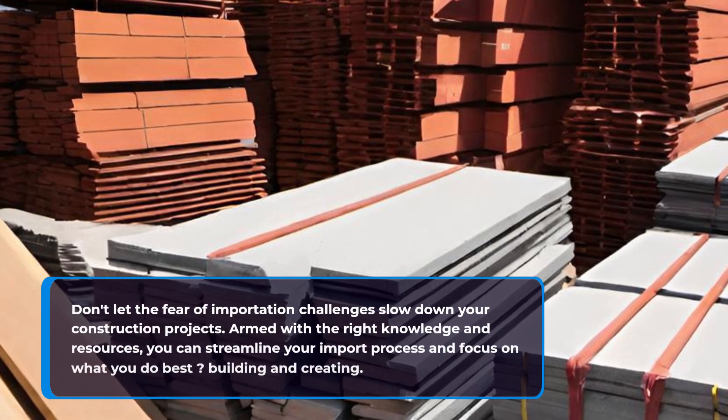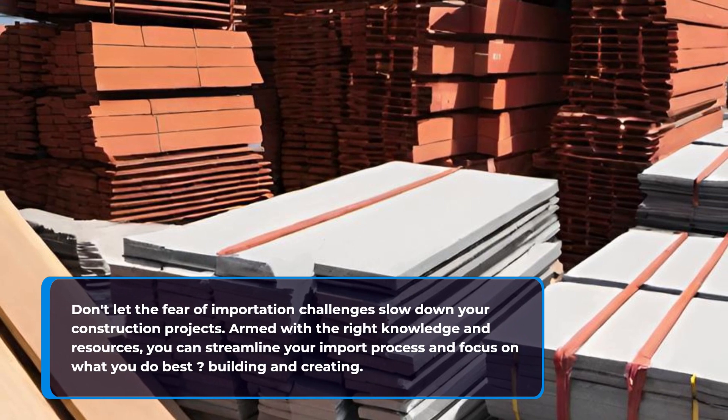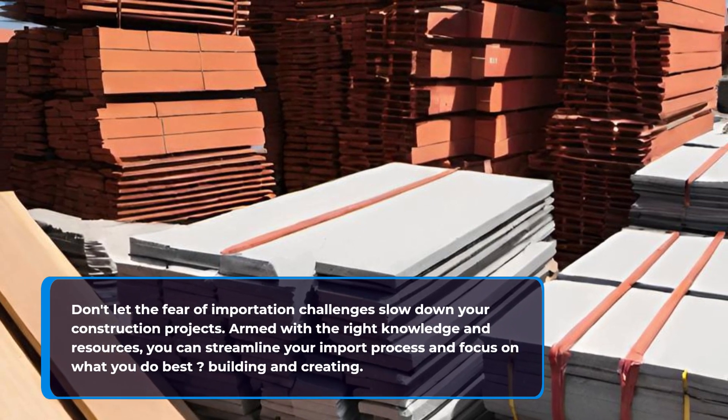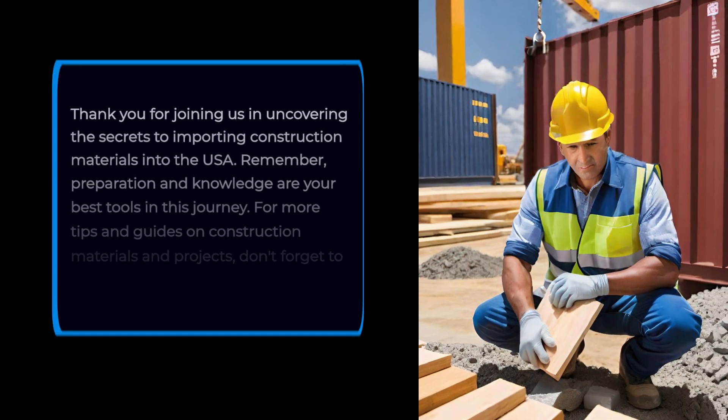Don't let the fear of importation challenges slow down your construction projects. Armed with the right knowledge and resources, you can streamline your import process and focus on what you do best — building and creating.